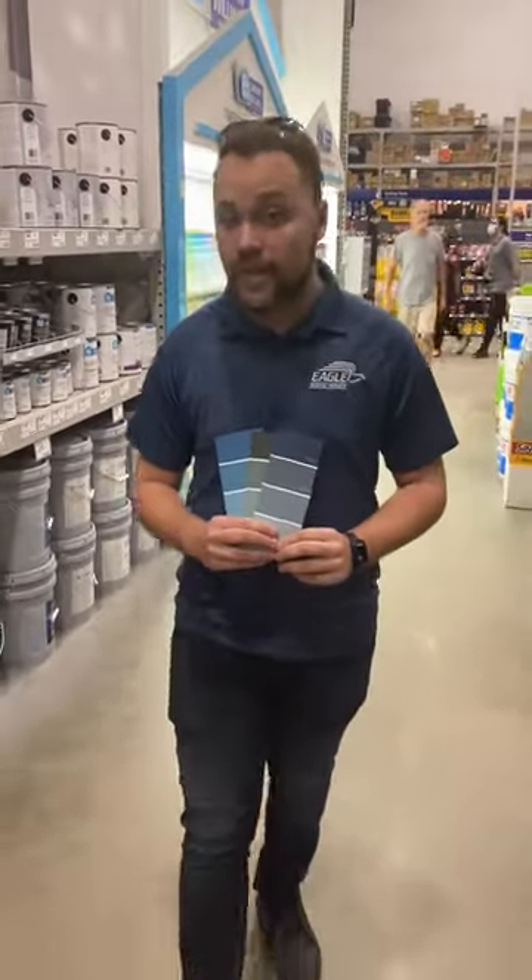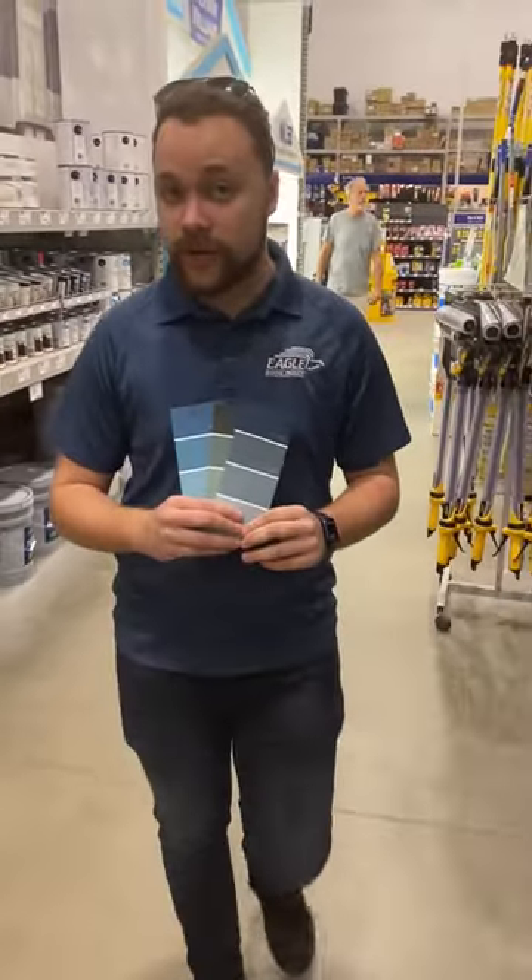Blues and greens are a great and bold color choice pairing with Brown Gray Range. Certain warm tones like reds, oranges, and terracottas can also make for great accent colors for front doors, shutters, garage doors, and more.